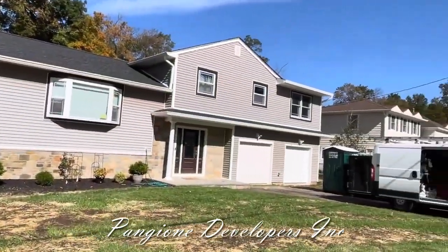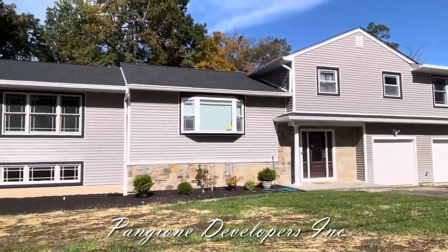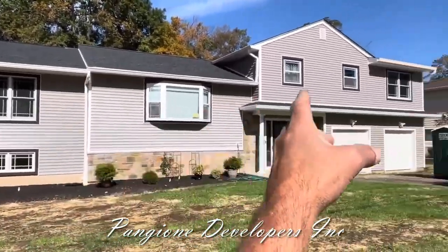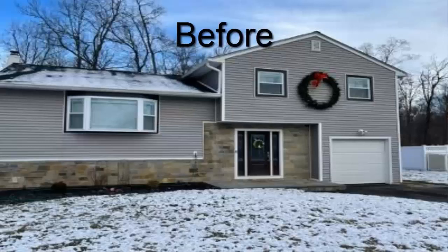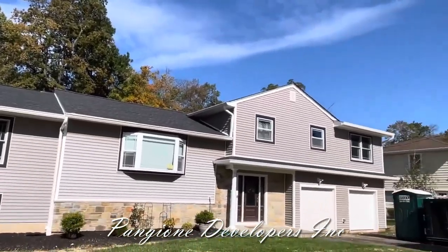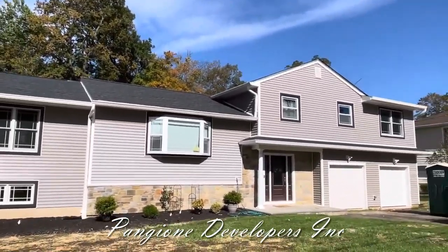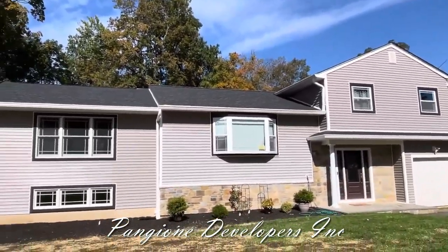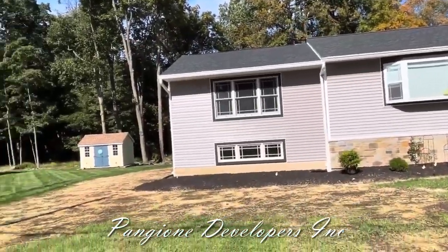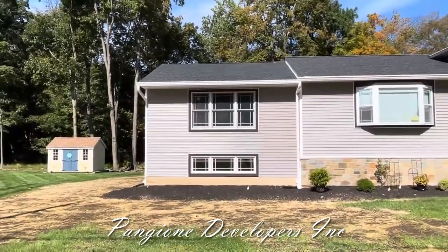This was a starter home for a young family in need of more space. The home was basically from here over to the right side of the first garage door. The siding was existing, the stone was existing, the roof was existing, and they wanted to match up with the trim, the roofing, and the siding. So what we did is we added this 20 by 20 family room with a finished basement beneath.